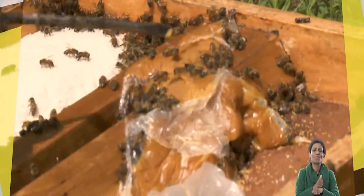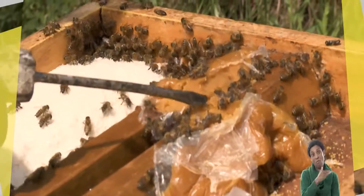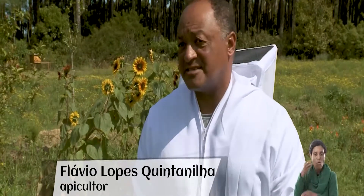A abelha trabalha pra ela mesma. A gente colhe o mel porque vai lá e pega o mel dela — porque aquele mel é o alimento dela do inverno. Então o que é que ela obriga o apicultor a fazer? Alimentar essa abelha no inverno, porque senão ela vai morrer ou vai abandonar a caixa. Vai do dia 15 de março e a gente começa e vai até o fim de maio — é o mês da nossa colheita aqui, que é só o eucalipto. A gente não tem outra florada aqui a não ser o eucalipto.